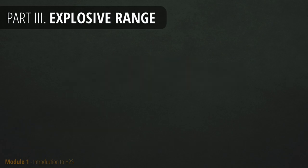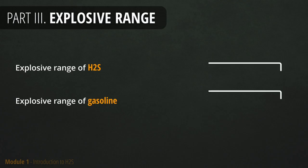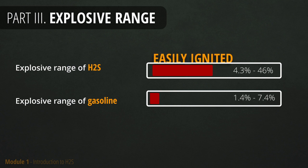To get a better understanding of this, we can compare its explosive range with gasoline. By using this simple comparison, you can visualize the danger. As you can see, the range is much wider, which makes it more likely to combust.